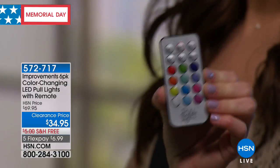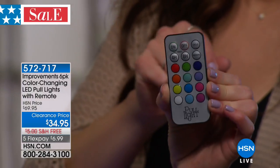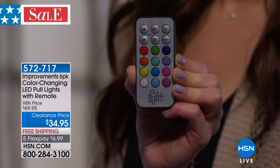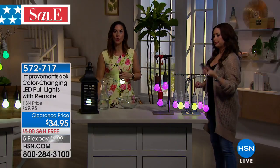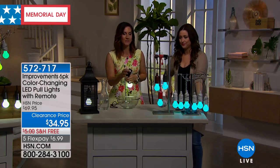You can see the remote has 12 different colors — if you want blue, you hit blue, that's it. There's also a four-hour and an eight-hour timer, meaning they will go off automatically. And they can cycle through the colors, which the ones in the studio are doing right now. Or they can morph through the colors really slowly to add a little bit of ambiance.